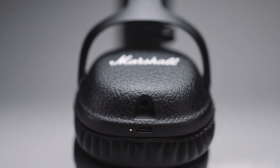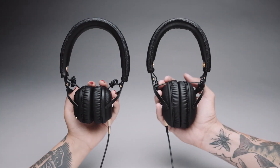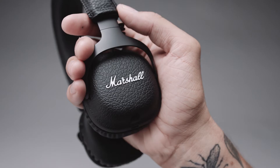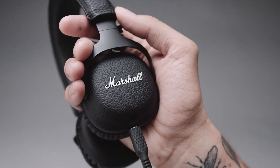A 3.5mm socket can be found on the right ear cap and is perfect for sharing audio with someone else, or when you want to plug in the detachable coil cord in case you're low on power. In addition to the detachable coil cord, a micro USB charging cable comes with each pair of headphones.